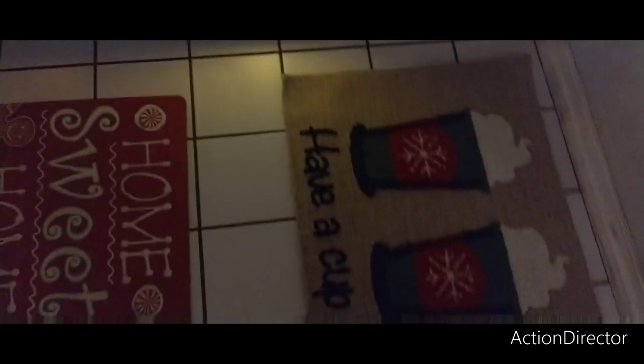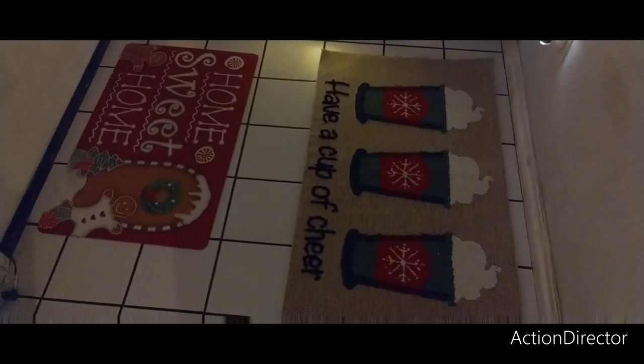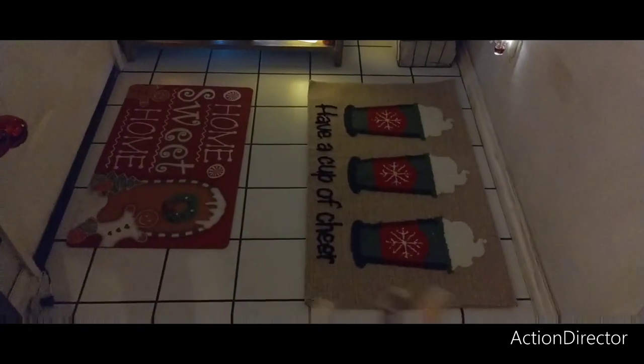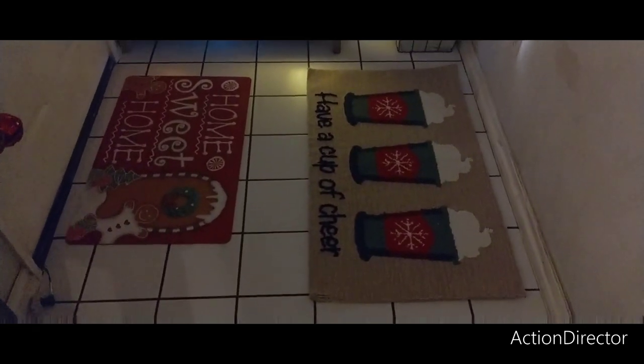My sister gave me 'Have a Cup of Cheer.' We put down two carpets because this foyer gets used a lot. And then 'Home Sweet Home' from At Home. And this one's from the 99 Cent Store — it's just used a lot. It's not a big foyer that I have to work with, so I have to maximize everything.